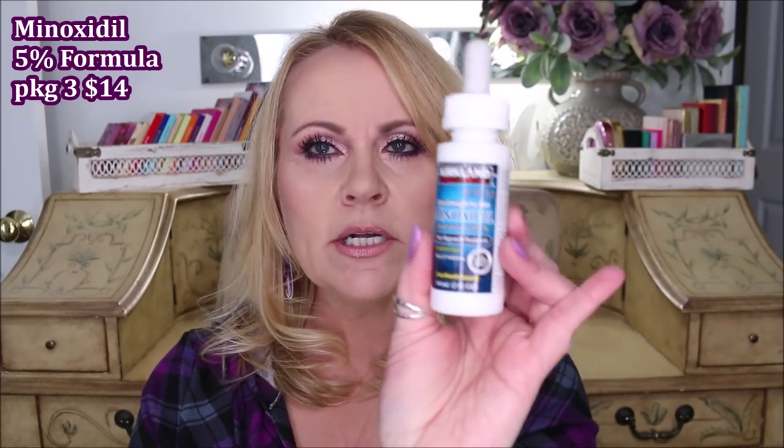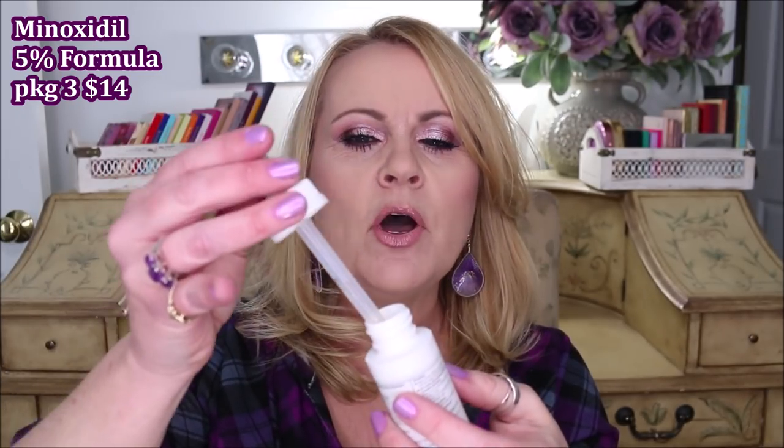I make sure to cleanse my scalp before using the Revita so I get the full effect. Every single night without fail I also use extra strength minoxidil — this one is from Kirkland. You fill it up, put the droplets on your scalp, and give it a good massage. If you don't wash your hair every other day, this will make your hair greasy. I usually try to apply it the morning before I shampoo, let it sit about an hour, then shampoo. I always notice baby hairs growing in when I'm using the minoxidil.